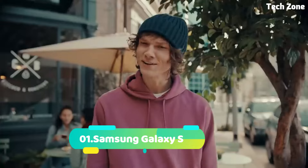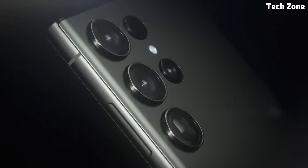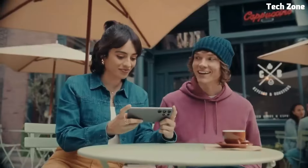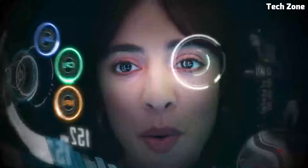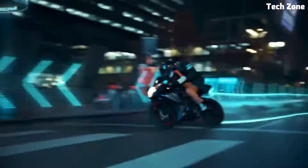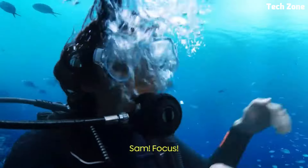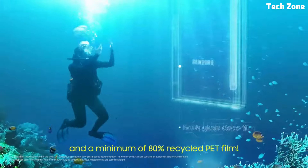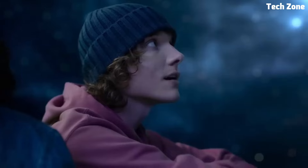Number one: the Samsung Galaxy S. Introducing the Samsung Galaxy S, the latest addition to Samsung's flagship smartphone lineup, offering a perfect balance of style, performance, and innovation. At its heart is a powerful Exynos processor with up to 12GB of RAM, ensuring smooth and responsive performance for all your daily tasks — from browsing the web to streaming videos and playing games.